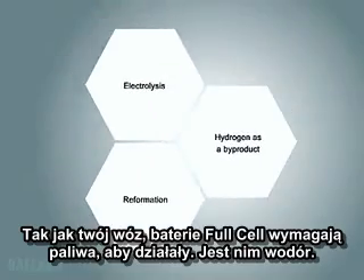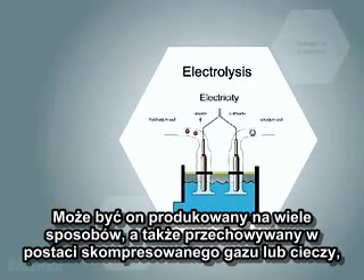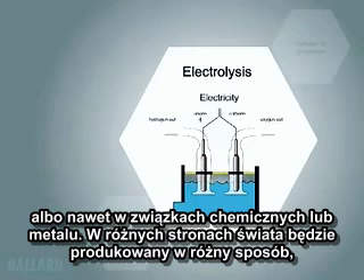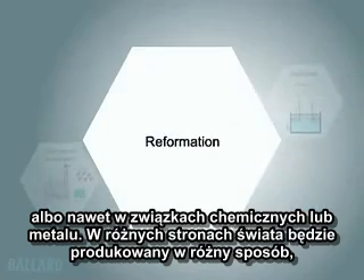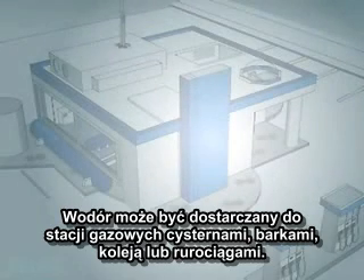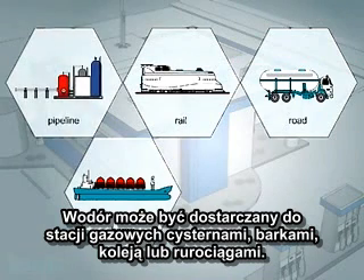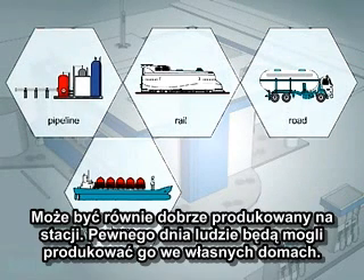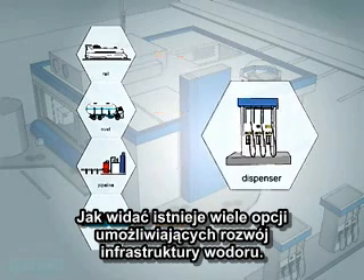Just like your car, fuel cells need fuel to operate. The Ballard fuel cell uses hydrogen as a fuel, which can be produced in many different ways, and once produced, can be stored as a compressed gas or liquid, or in a chemical or metal compound. Different areas of the world will create hydrogen in different ways, depending on economics and available resources. Hydrogen can be delivered to fueling stations by road, barge, rail, or pipeline, or can be made on site at gas stations. People may one day be able to produce their own hydrogen at home. You can see there are many options available to enable the hydrogen infrastructure to grow.